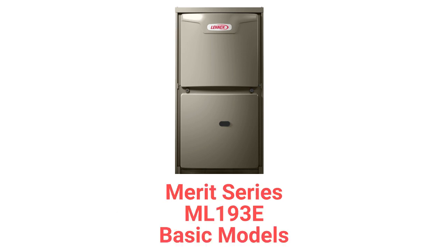The ML193E models, part of their Merit series, offer basic single-stage furnaces with a constant torque blower motor, but the guarantee on their heat exchanger is for only 20 years.